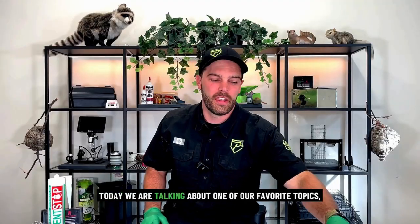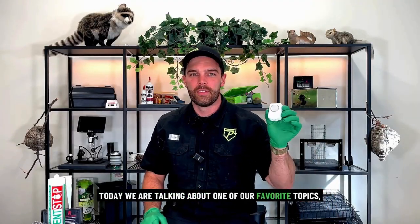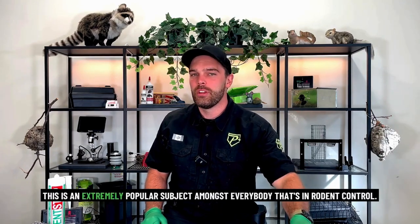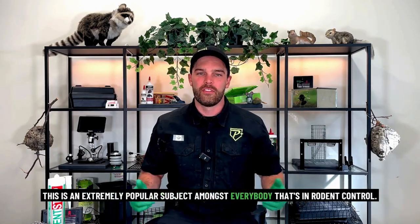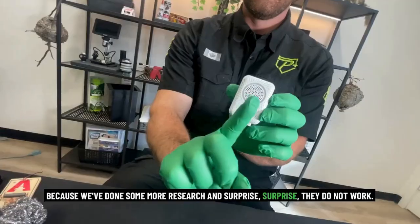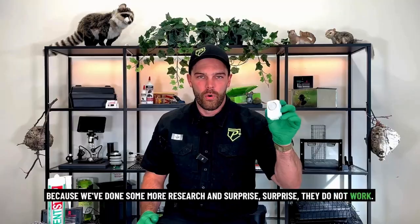Today we are talking about one of our favorite topics: the ultrasonic rodent repellents. This is an extremely popular subject amongst everybody in rodent control. So we decided to come back and do another video because we've done some more research, and surprise surprise — they do not work.